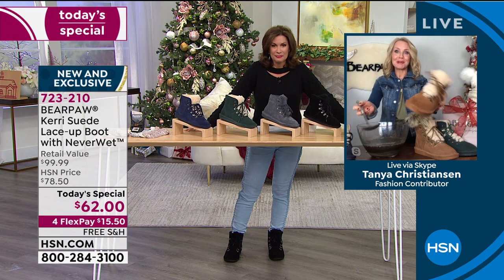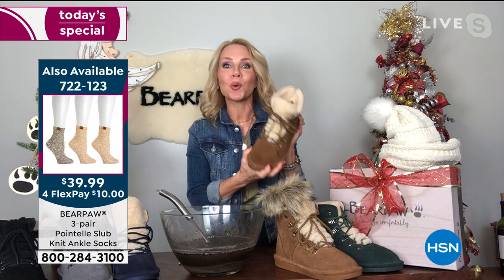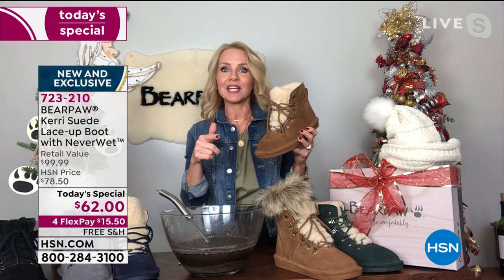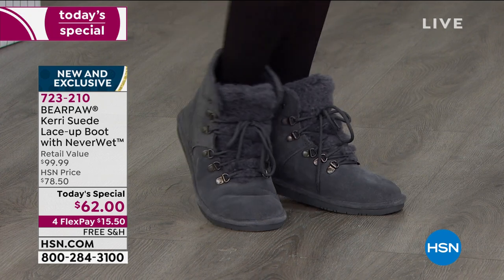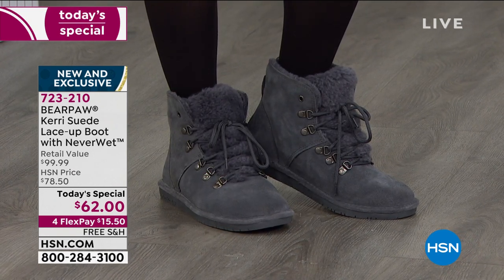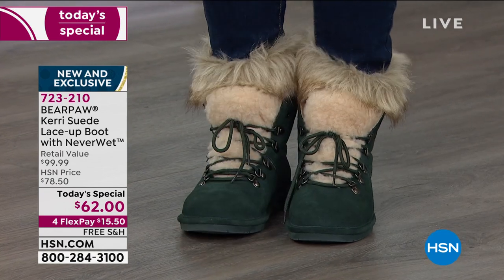Bear Paw stands for comfort and quality. The Bear Paw difference is what's on the inside — you're standing on a genuine sheepskin footbed. It's all about breathability. A wool blend lining completely surrounds every single part of the foot. Whether you decide to wear socks or not, it's up to you. This suede is genuine, sustainable cow suede that has been treated with Neverwet technology.